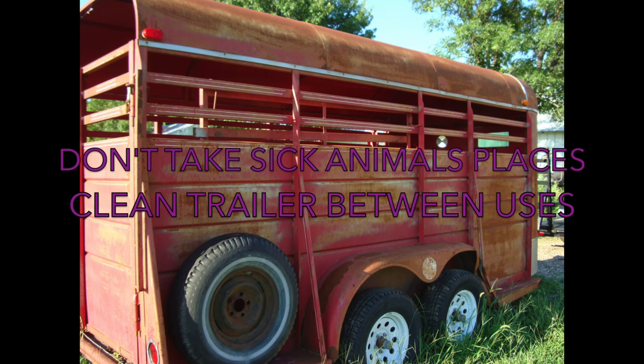Should one of your goats become sick, you should not take it anywhere — unless it is to the vet. Taking sick animals to shows, workshops, or meetups increases the risk of infecting other people's animals and possibly getting other people sick, since some diseases can spread from goats to humans. When you use your stock trailer to take animals places, you should clean it between uses and disinfect it when coming back from a show. This can be done by mixing three-fourths of a cup of household bleach to one gallon of water in a backpack or pump sprayer. If bringing animals in the back of a truck or a large dog kennel, you should also clean and disinfect after the show.